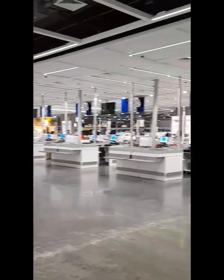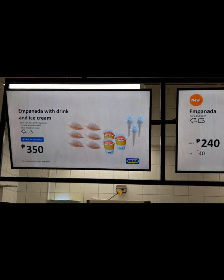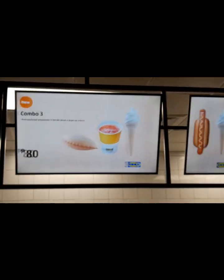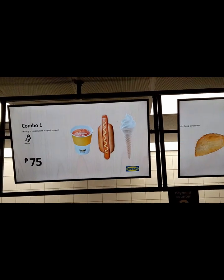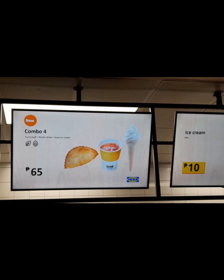We're here at the Swedish bistro. Empanada with ice cream is 350. Empanada 240, pancake 60. Ooh, combo 380 — that's a good combo. That's nice, 75 only. Ice cream, hot dog, and a drink.